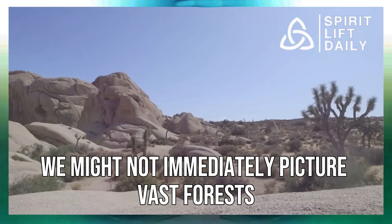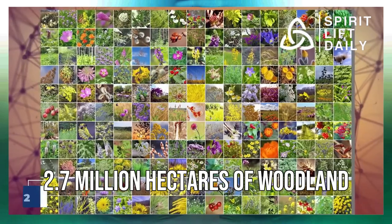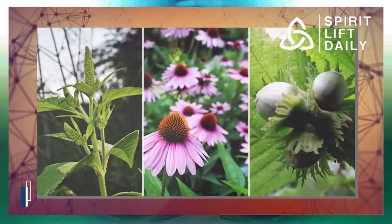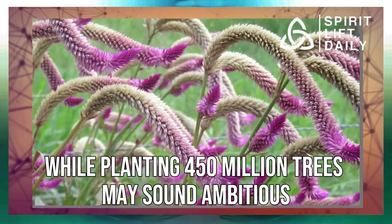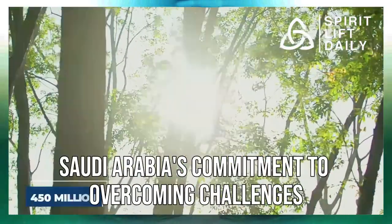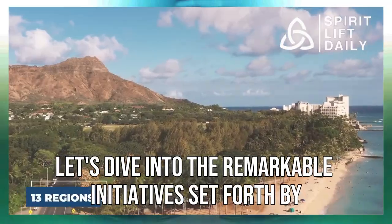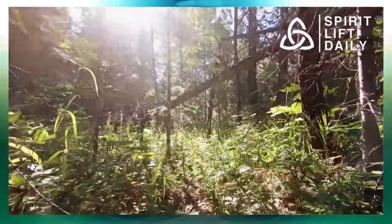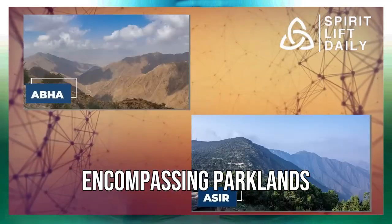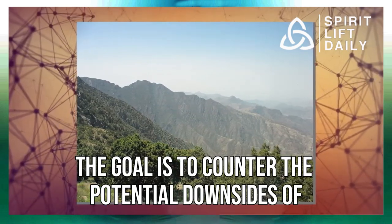When we think of Saudi Arabia, we might not immediately picture vast forests. However, the kingdom is home to approximately 2.7 million hectares of woodland, primarily in the rugged, hard-to-reach mountains of Asir in the southwest. While planting 450 million trees may sound ambitious, especially with the planned greening of the desert, it's a testament to Saudi Arabia's commitment to overcoming challenges, even in the face of rapid urbanization. The specific SGI objectives are aimed at seamlessly integrating green spaces into urban growth, encompassing parklands and forest stations within the kingdom's desert cities, to counter the potential downsides of urban sprawl.